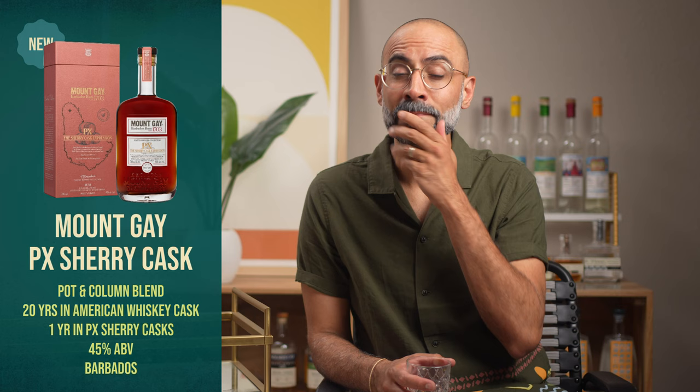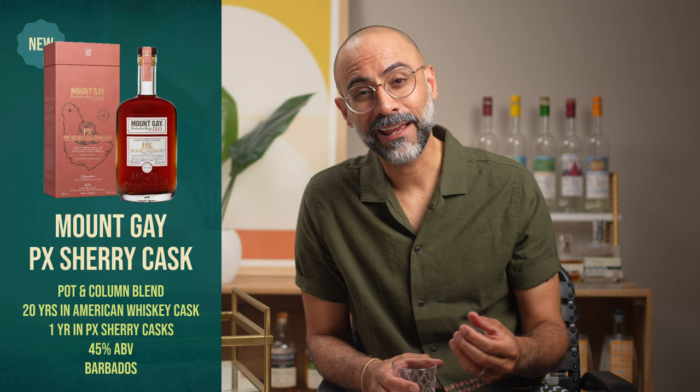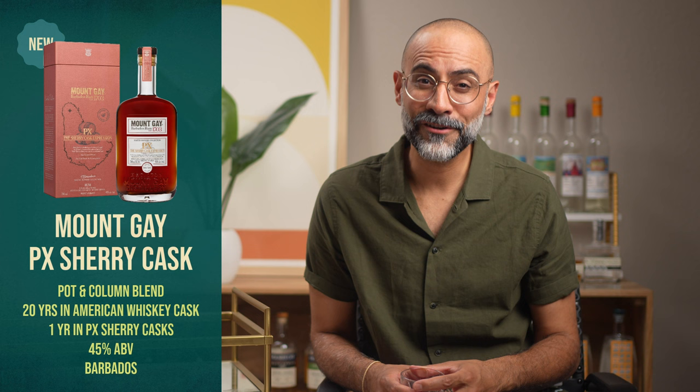From one Master Blender release to another — let's move on to the latest in Mount Gay's Master Blender collection. The series is focused on rums with unique finishes. Previous releases include an Andean oak finish and a port cask expression, and now the newest sixth release is the PX Sherry Casks expression. It's a blend of pot and column still rums aged 20 years in American whiskey barrels, then finished one year in Pedro Jiménez sherry casks, blended together and bottled at 45% ABV. Price is around $220 to $300 with about 4,200 bottles produced. For the high price point, I kind of wish the ABV was higher — at least 50%. I hate being an ABV snob, but 45% ABV for $300? Come on.